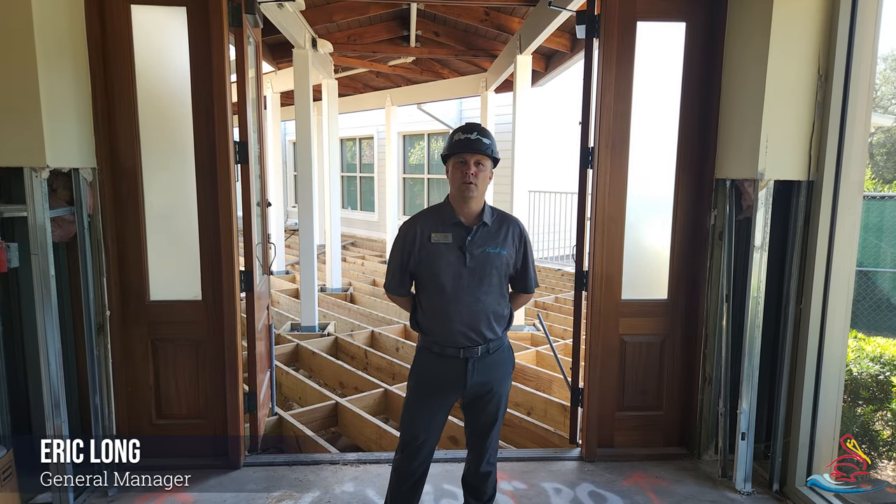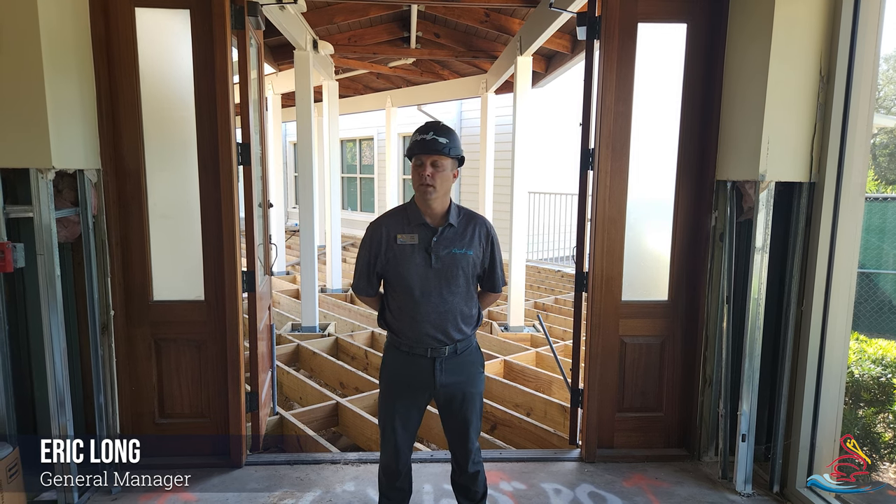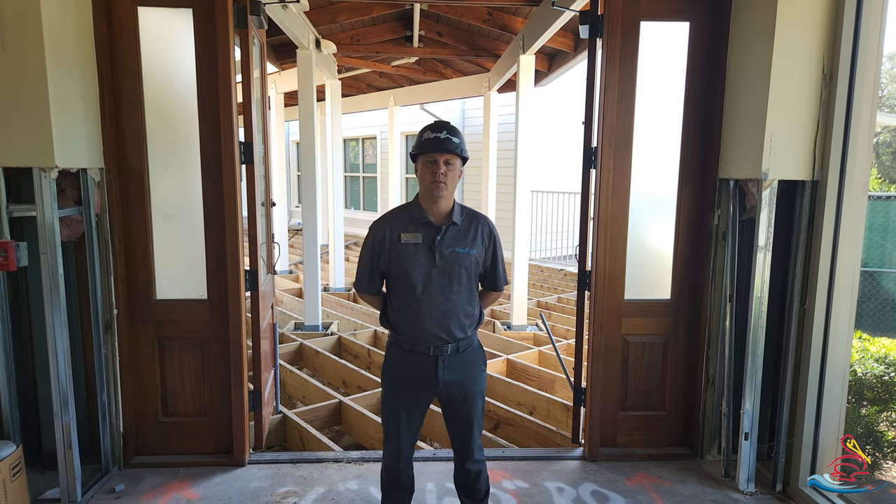Hello, Pelican Sound. This is Eric Long, your general manager. We are at the River Club with an update, and I wanted to show what has been going on within the last few weeks.